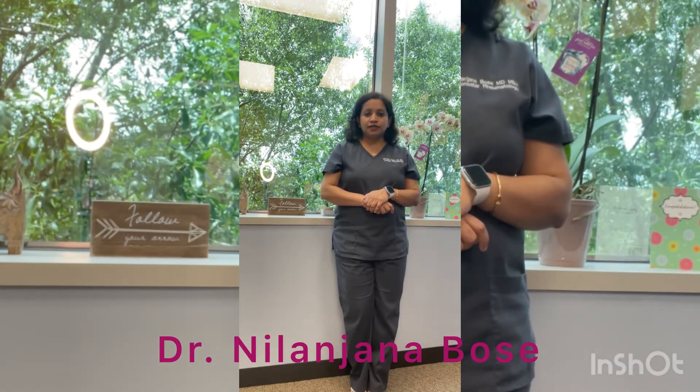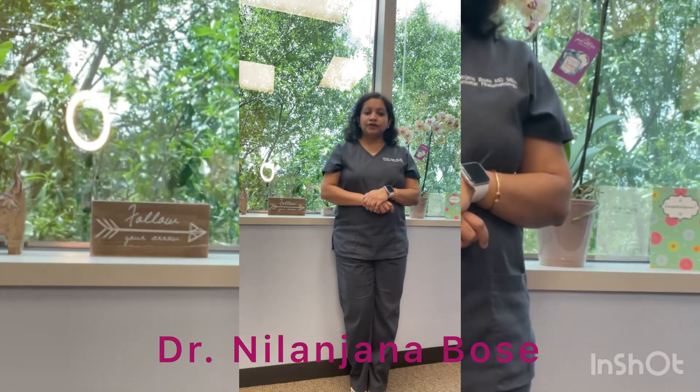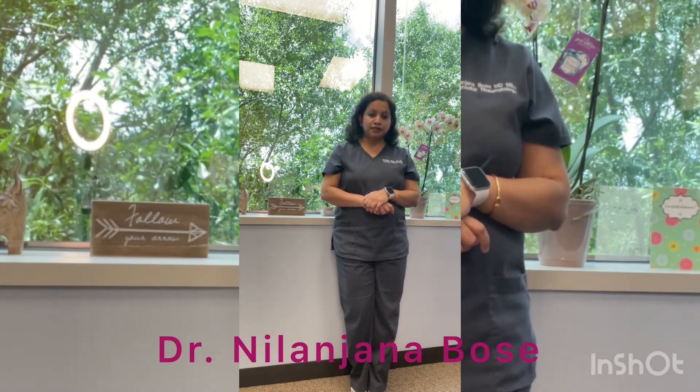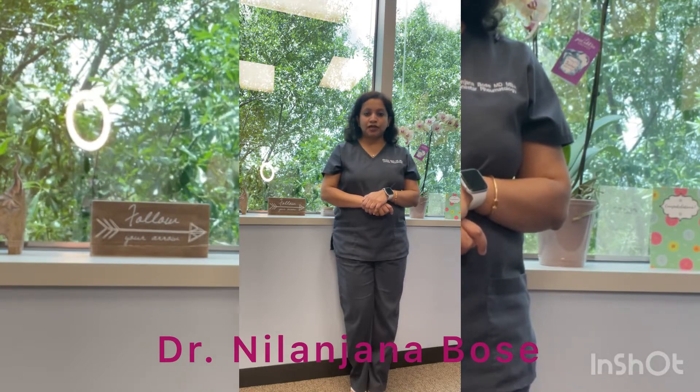This is a very rare side effect; however, we recommend getting a full eye examination including a retina exam for all patients starting Plaquenil, and also regular eye checkups with their doctor while on Plaquenil.